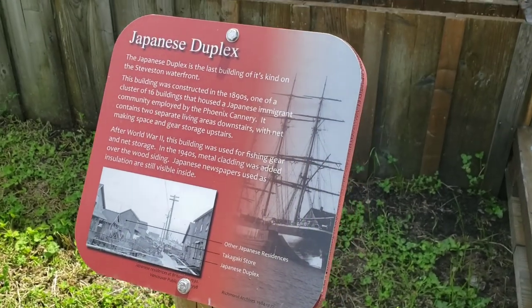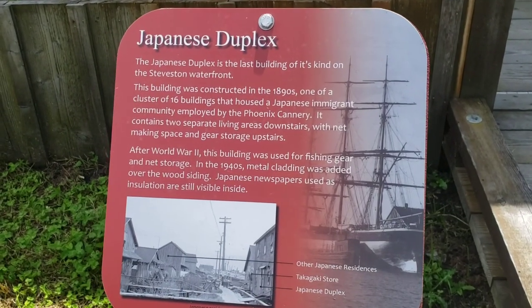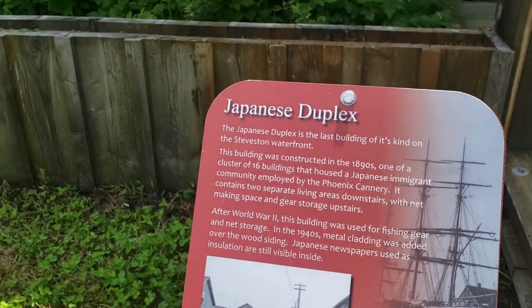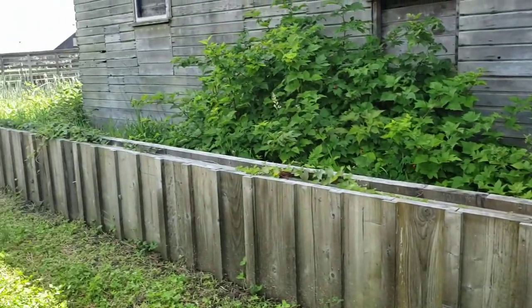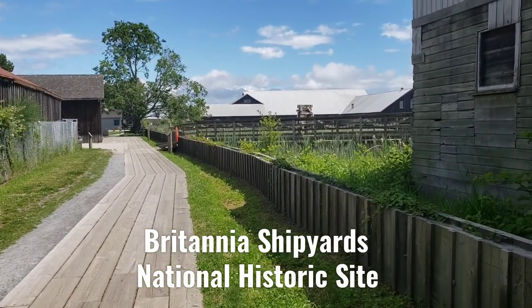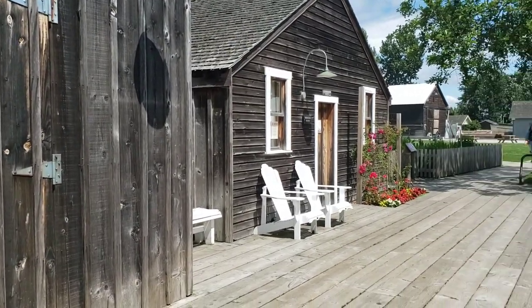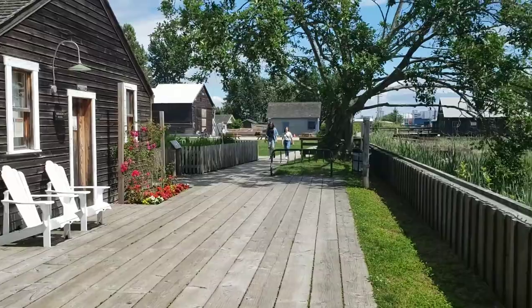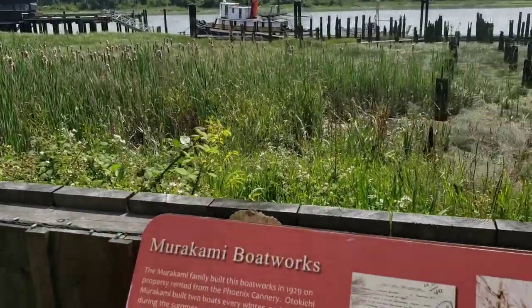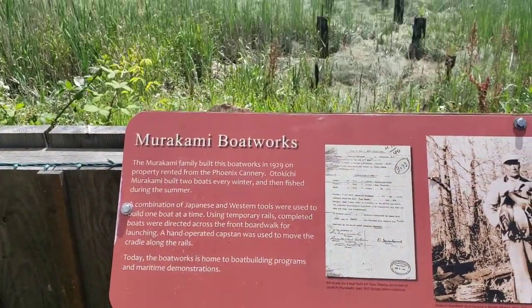There's an interesting walk through the Japanese area. This is the Japanese duplex. After World War II, this building was used for fishing gear and net storage. It's very interesting to just spend the day and walk from one side of Steveston to the other. There are all kinds of signs to read along the way, so it's very interesting.